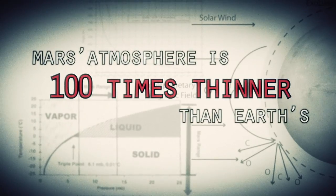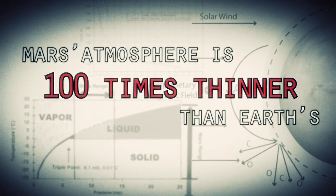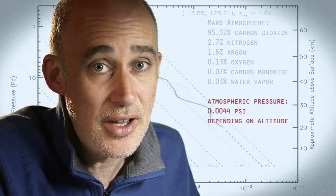Mars is actually really hard to slow down, because it has just enough atmosphere that you have to deal with it — otherwise it will destroy your spacecraft. On the other hand, it doesn't have enough atmosphere to finish the job.